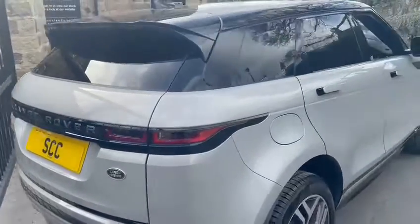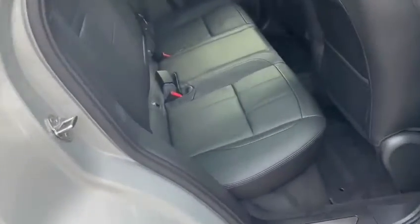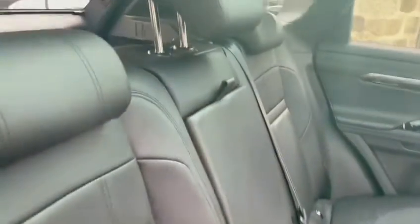As you can see, it's a fantastic looking vehicle. This one in particular has got the privacy glass to the rear, a full black leather interior, and the panoramic glass roof.